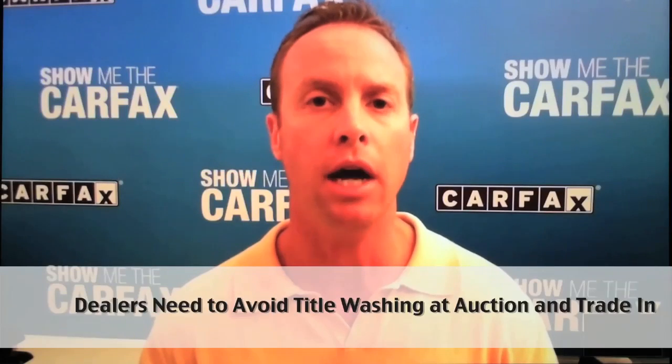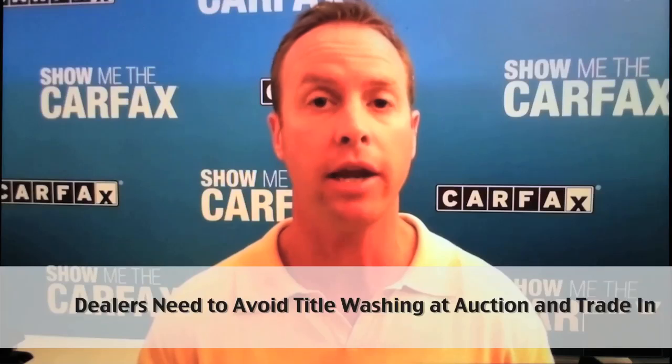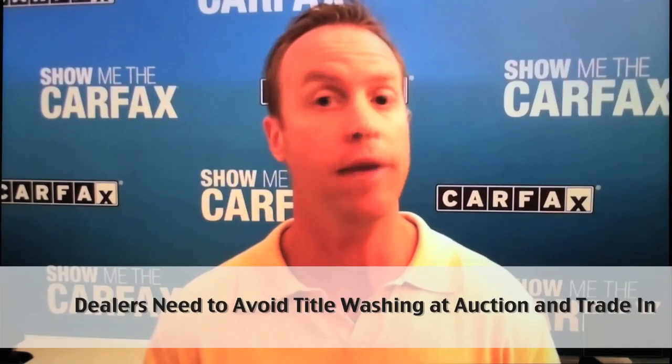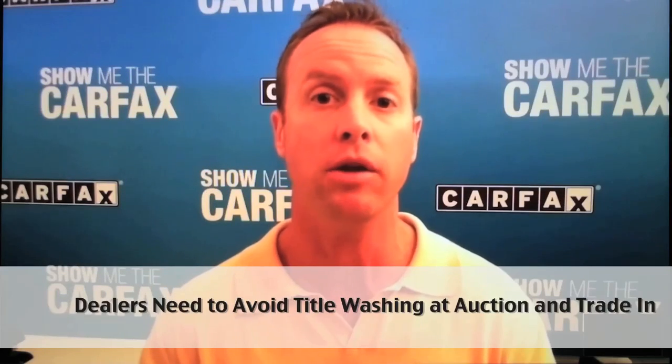Vehicle history information is one of the keys to not only helping spot but avoid cars that may have potential title washing. Our data suggests that title wash cars are in every state, so there is an opportunity for a dealer to come across one of these cars, possibly at auction but more likely on trade. Looking at the information reported to services like Carfax, seeing if there was ever a title brand issued for that vehicle, and if it still exists not only in the Carfax report but on the paper title, is really a key to avoiding and identifying these cars.